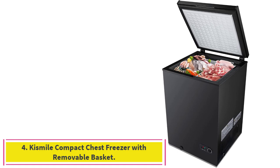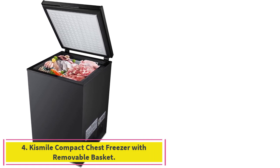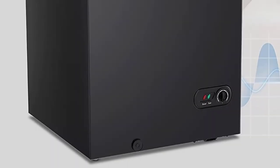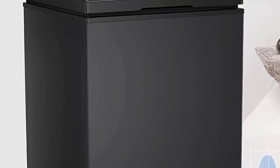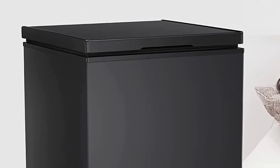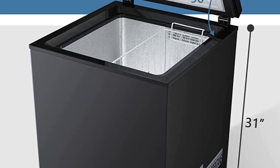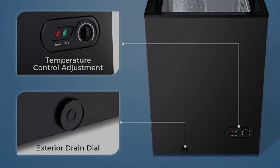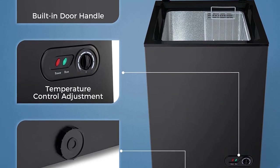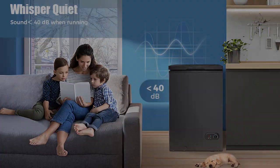Number 4: the Kismile Compact Chest Freezer with Removable Basket, Black, 3.5 cubic feet. This space-saving freezer has a big capacity of 3.5 cubic feet, perfect for indoor use in homes, dorms, kitchens, and offices. It features adjustable thermostat control with a 7-grade temperature range, energy-saving and quiet operation, and a user-friendly design with a removable storage basket and adjustable leveling legs.